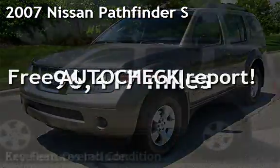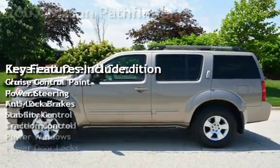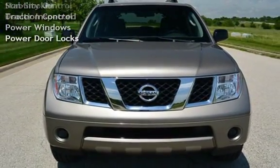Presenting a pre-owned 2007 Nissan Pathfinder S. This four-door SUV has a six-cylinder, four-liter V6 engine, with four-wheel drive, and an automatic transmission.